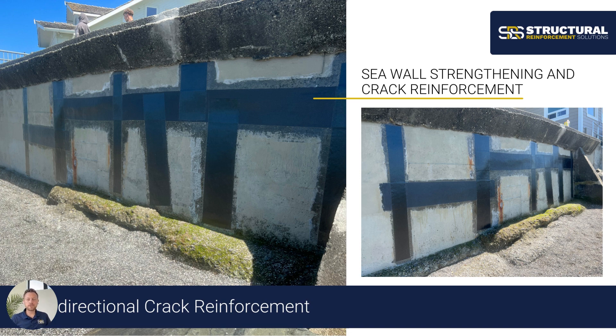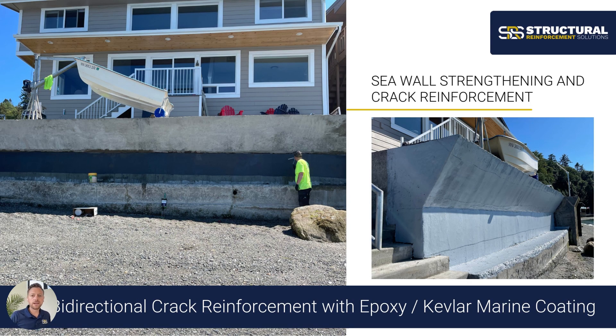At SRS, we do a lot of seawall strengthening. You can see the bi-directional providing complete crack reinforcement on a very badly cracked seawall — we're able to confine all of those areas and cracks to stop them from spreading and propagating further, providing a complete permanent reinforcement. The system is designed to perform underwater. We want to make sure it's coated afterwards in our specialized epoxy Kevlar marine coating that we specify for all finished applications on seawalls. The system can perform in a saltwater underwater environment and is going to permanently reinstate strength back to these deteriorated seawalls.